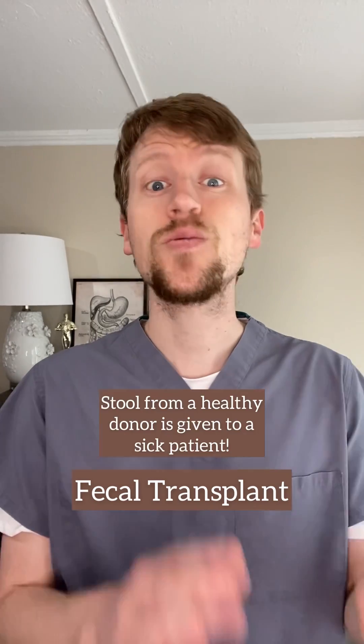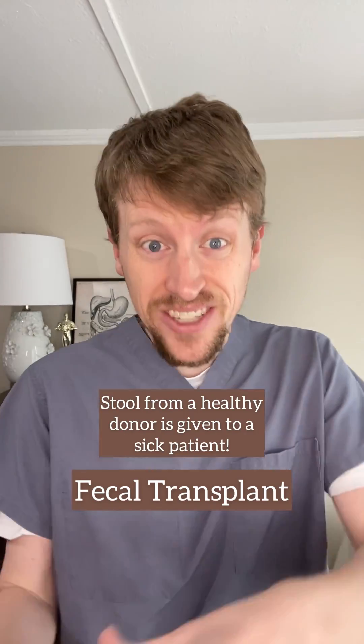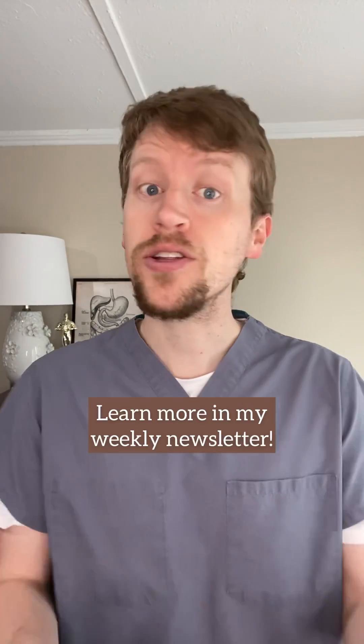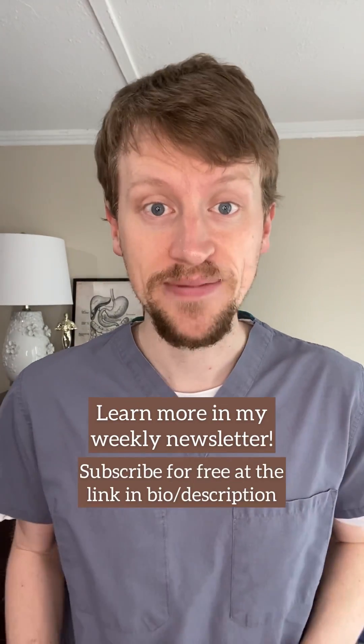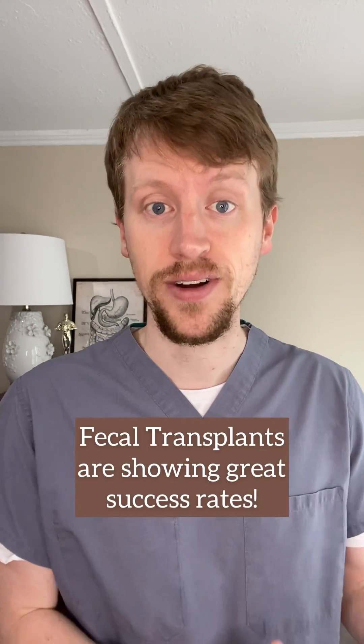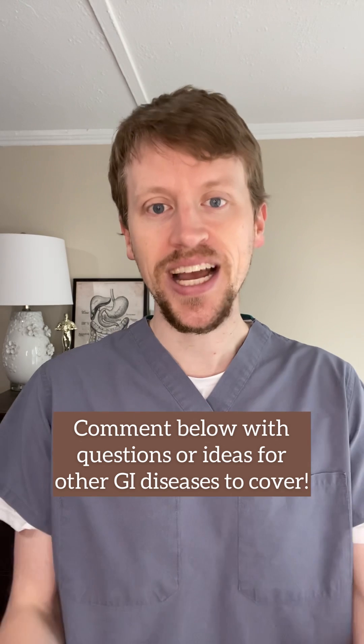One of the newer treatments for C. diff is particularly wild — it's called a fecal transplant. This is where stool from another individual is actually given to the sick patient, either by colonoscopy or by a poop capsule that you swallow. You can learn more about this in my weekly newsletter. The fecal transplant procedure is approved for recurrent C. diff, meaning if you've failed medical treatments already. Unfortunately, C. diff can be hard to get rid of, but these fecal transplants are showing great success so far. Comment below with any questions and let me know which GI disease to cover next.